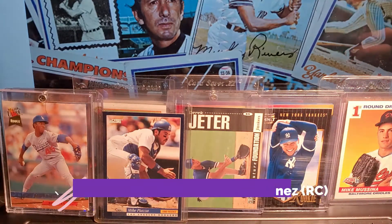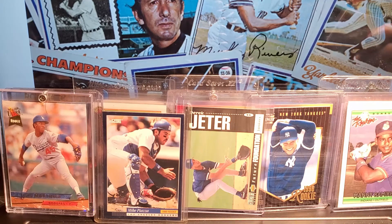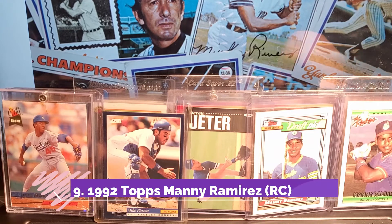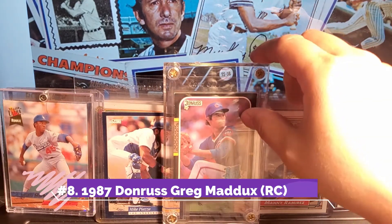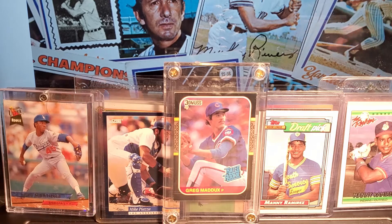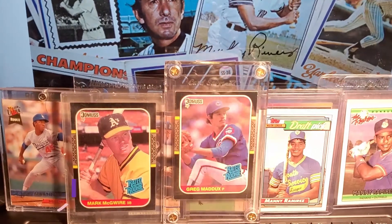Next we will go to Manny Ramirez. He later became a Dodger. Donruss 1992, The Rookies. This is also the Topps version, Leaf 1992 Topps. And we are hitting the home stretch — these are among my favorite cards. This is a Donruss Greg Maddux. The Leaf version looks the same but it's a little more desirable. Donruss Mark McGwire is next — I've had this card forever. One of my top cards as well.